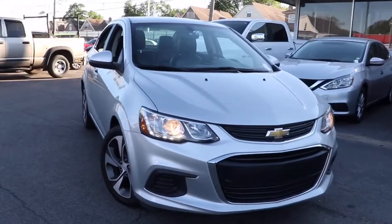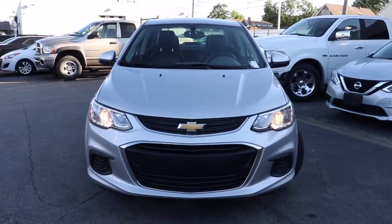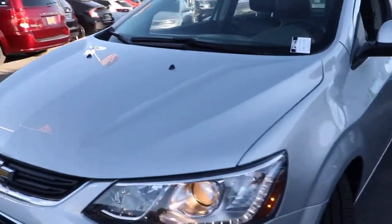You will love the features of this 2019 Chevrolet Sonic. This vehicle is an outstanding buy with fewer than 60,000 miles on the odometer.